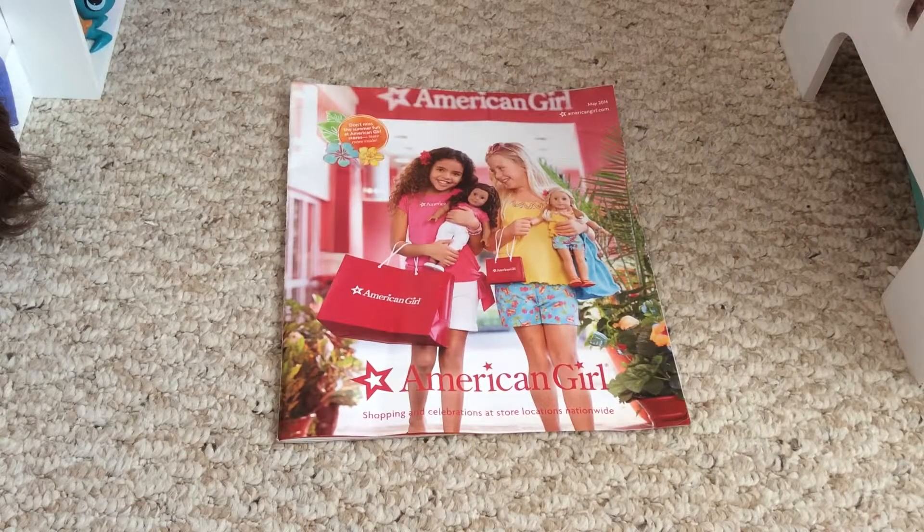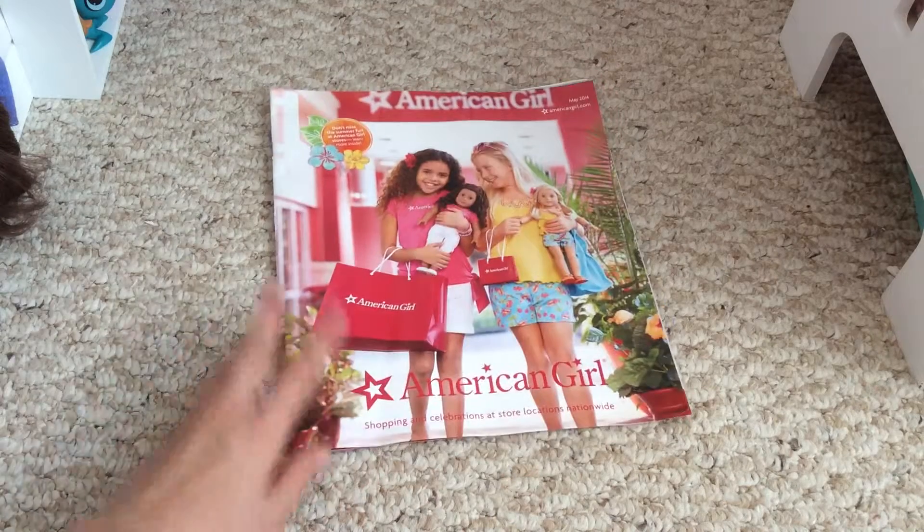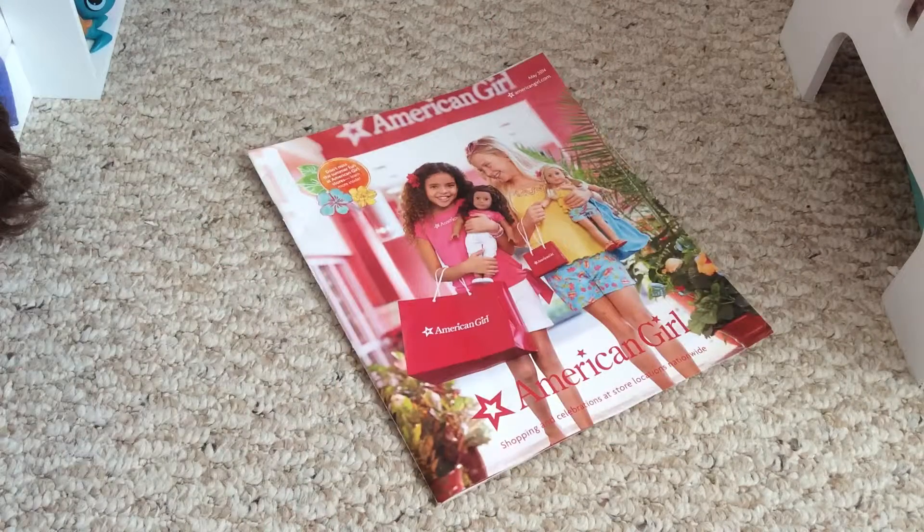Hello! A.G. Ice Creams Soccer here, and today I'm going to show you the differences between the catalog I received in the mail and what Butterfly Candy received in the mail.